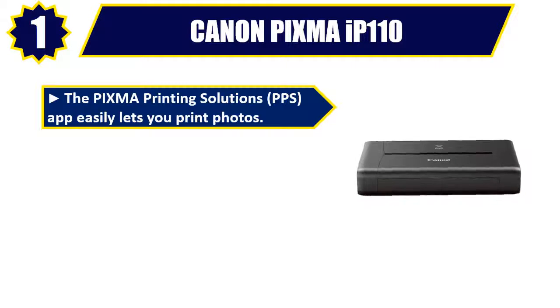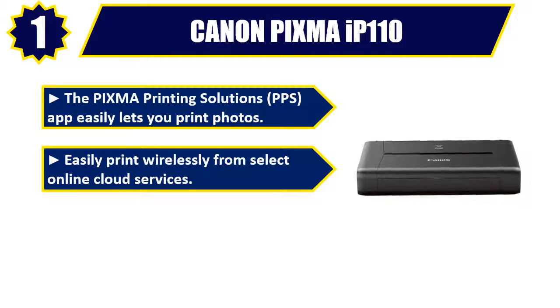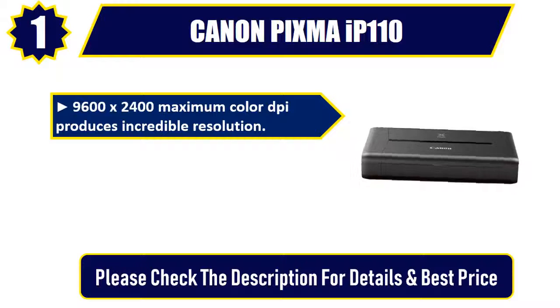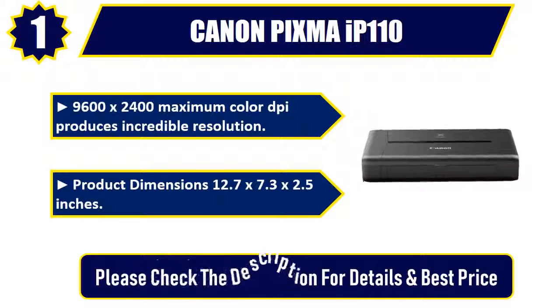Number one: Canon PIXMA IP110. The PIXMA Printing Solutions (PPS) app easily lets you print photos wirelessly from select online cloud services. Easy Photo Print Plus allows you to edit and print your photos. 9600 by 2400 maximum color DPI produces incredible resolution. Product dimensions: 12.7 by 7.3 by 2.5 inches. Please check the description for details and best price.